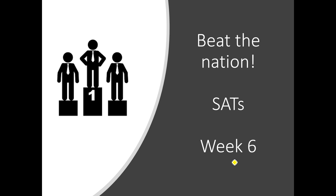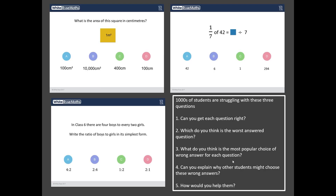Now, what is Beat the Nation, I hear you say? Well, thousands of students all around the country have been sitting my SATs revision quizzes on my DiagnosticQuestions.com website. And I've gone into one of these quizzes and chosen three questions — the three worst answered questions by those thousands of students from this particular quiz.